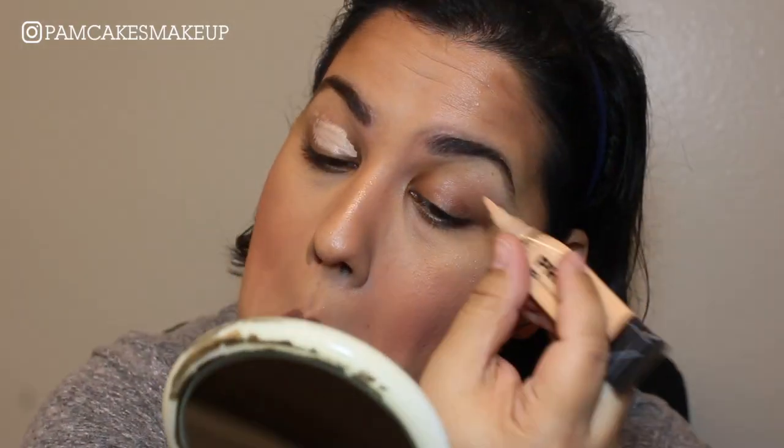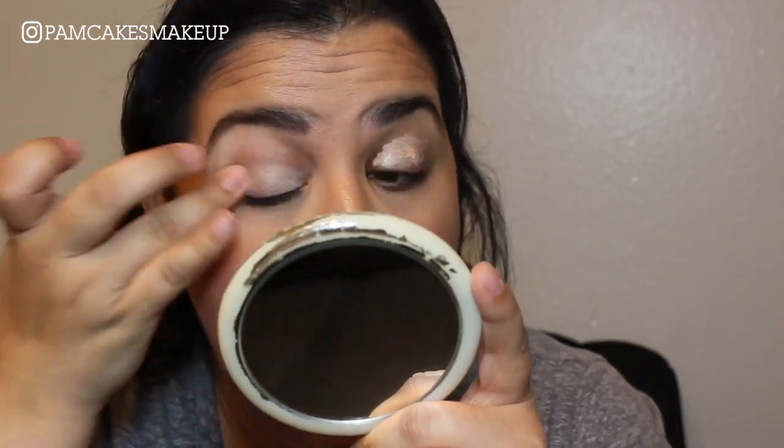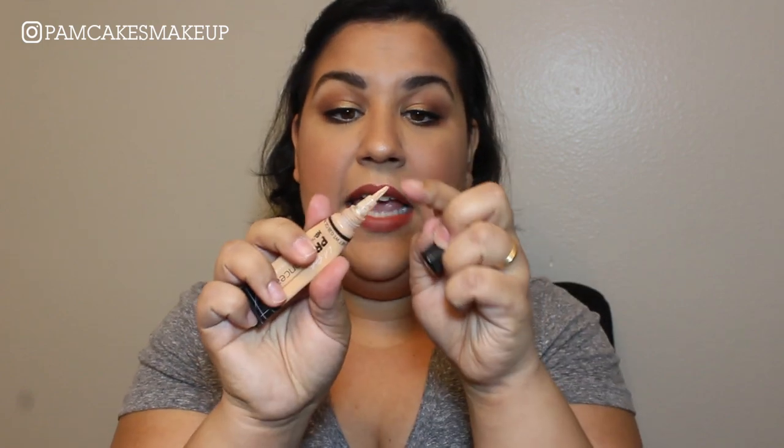Moving on to concealers, I have two that I really liked. One being the LA Girl Pro Conceal — this is a really, really good concealer with a wonderful formula, the price is right, and they have a million shades so you'll definitely find one for you. I don't mind the squeezey tube or the little brush tip. This is my second tube this year. I used it today just to prime my eyelids for eyeshadow, but people also contour and highlight with it — it's just a staple.